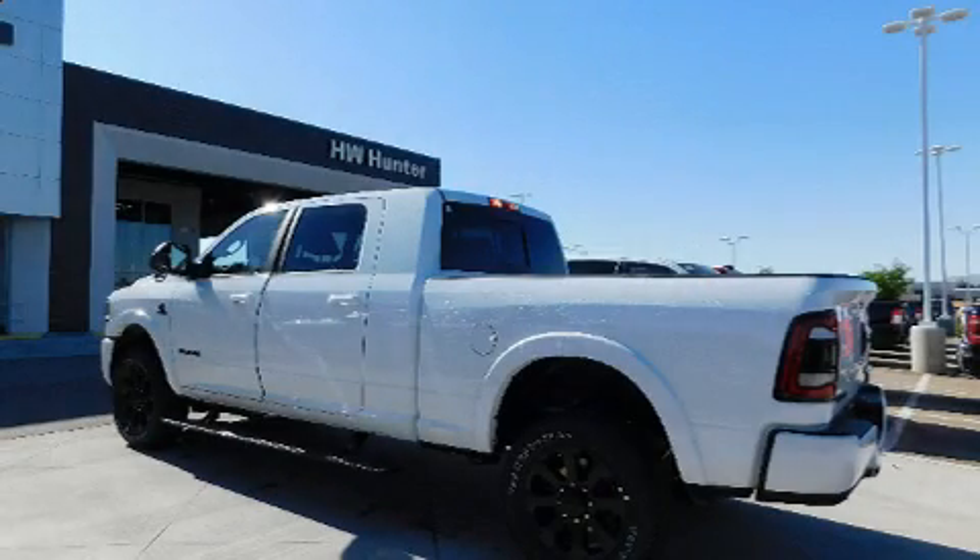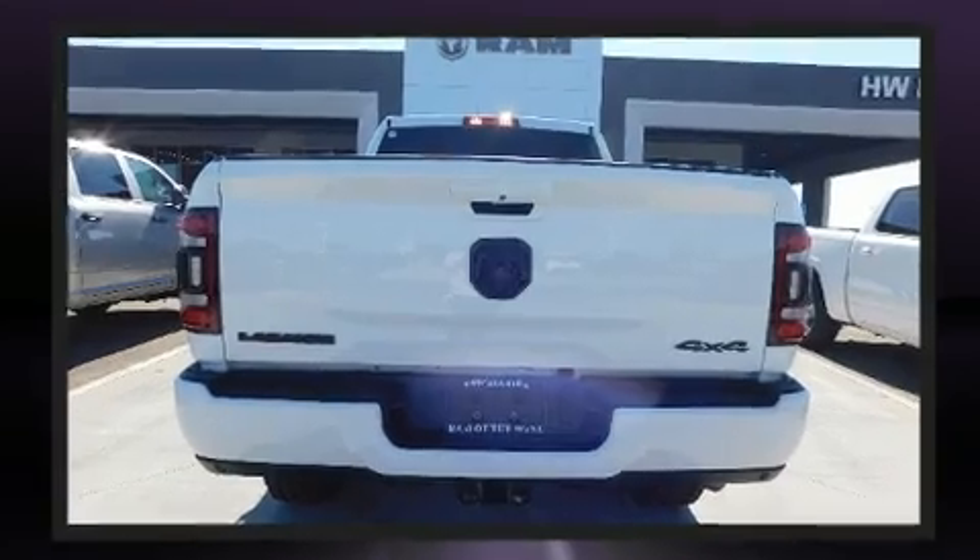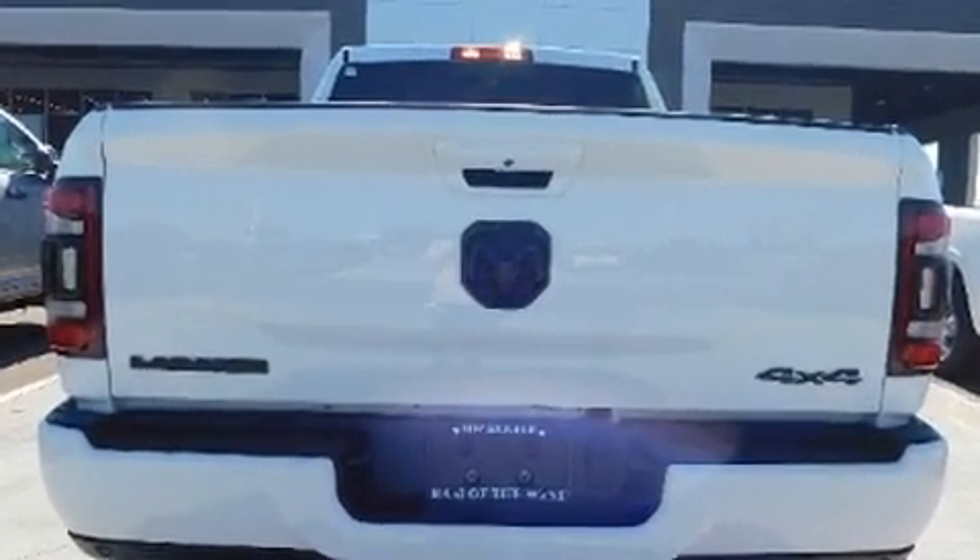Experience driving perfection in the 2020 Ram 2500. Under the hood you'll find a six-cylinder engine with more than 300 horsepower, providing a smooth and predictable driving experience.